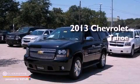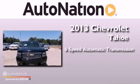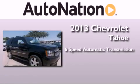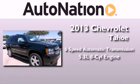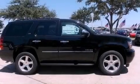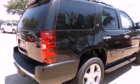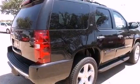This is a brand new 2013 Chevrolet Tahoe. This SUV has a 6-speed automatic transmission and a 5.3-liter V8. Its top features and packages include an air suspension, a limited slip differential, and a tire pressure monitoring system.